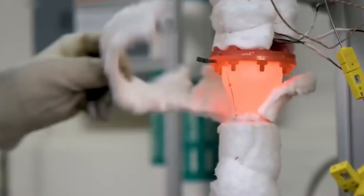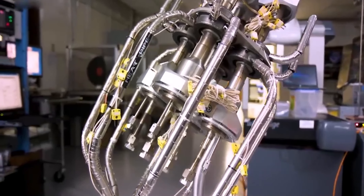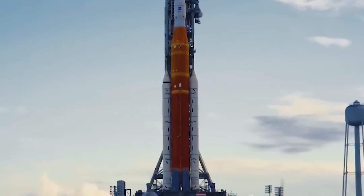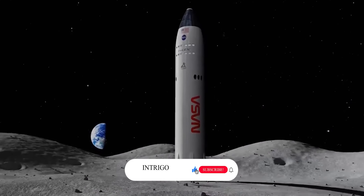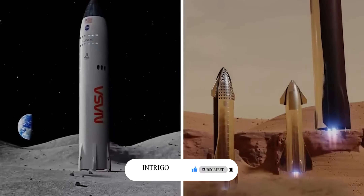In addition, it lowers the chance of hostile satellite assaults. What exactly is this space technology, and how does it function? Join us as we investigate how SpaceX's brilliant nuclear spacecraft has taken the whole space industry by surprise.